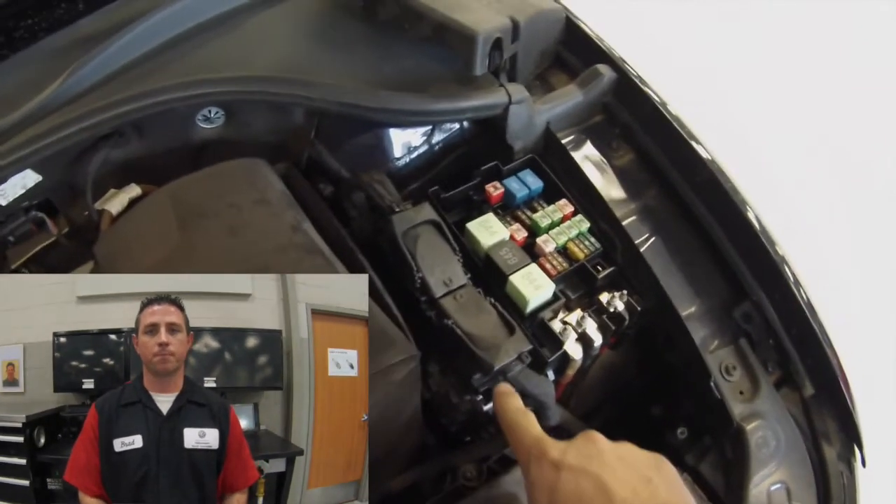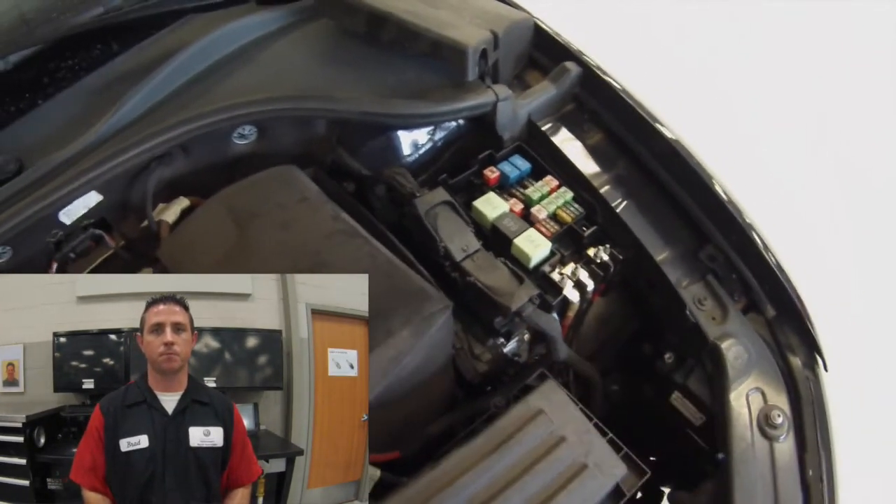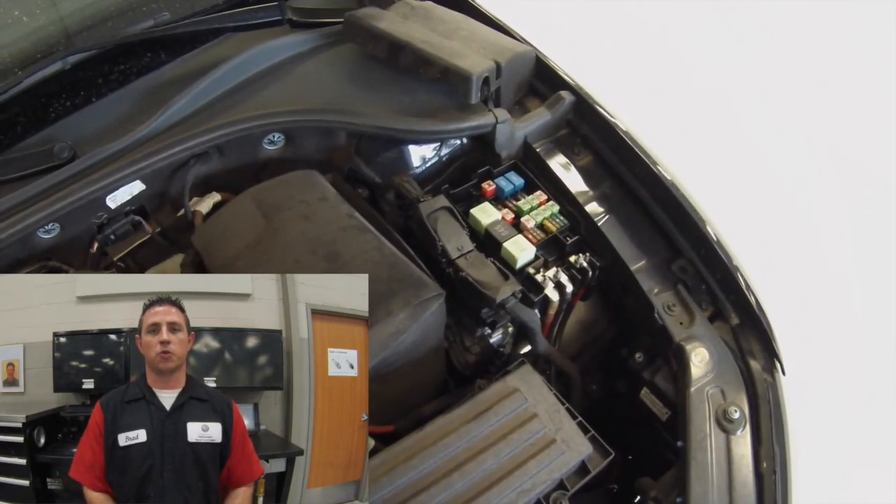The brains behind this operation is the engine control module or ECM J623, located in the engine compartment next to the battery. The ECM gets signals from the fuel system, determines what needs to happen with those signals very fast, and then outputs different signals back to the fuel system to make corrections needed to help the engine run at optimal performance and optimal emissions.